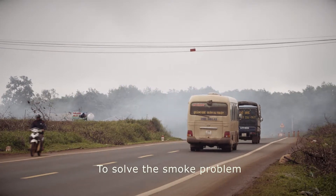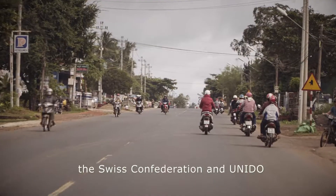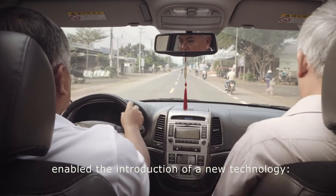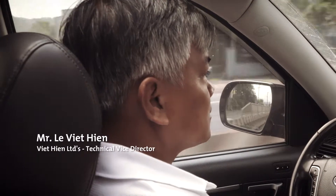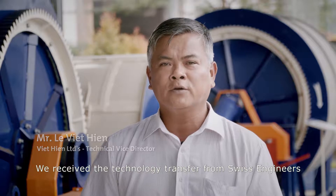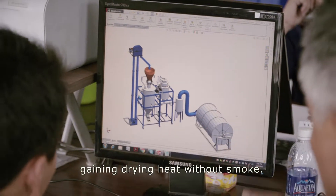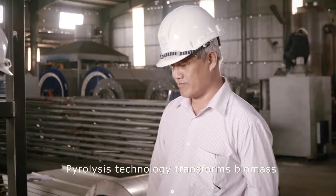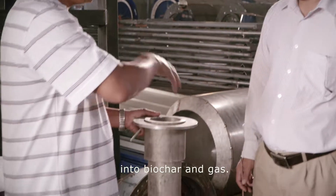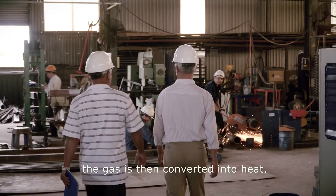To solve the smoke problem and to increase soil quality, the Swiss Confederation and UNIDO enabled the introduction of a new technology: pyrolysis. Pyrolysis technology transforms biomass into biochar and gas. In a clean combustion process, the gas is then converted into heat, which can be used to dry coffee cherries.